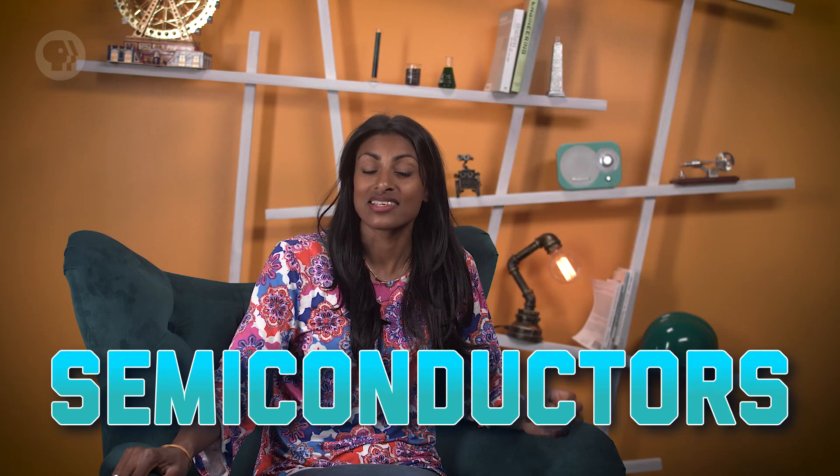As the name implies, semiconductors are in between materials that conduct electricity and materials that are totally non-conducting. A classic example would be silicon, which is so commonly used as a semiconductor that Silicon Valley was named after it. As we'll see, semiconductors have been transforming the face of technology for decades.